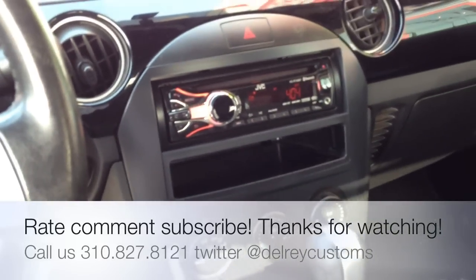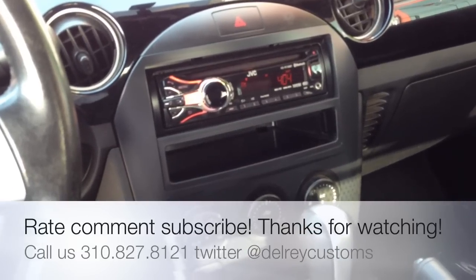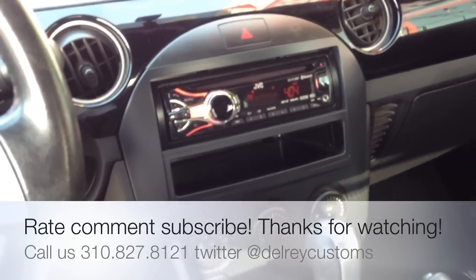Once again, this was Joe from Allen Edds Autosound in Marina Del Rey. Feel free to call us, rate, comment, or subscribe to this video. 310-827-8121. Thanks, YouTube.